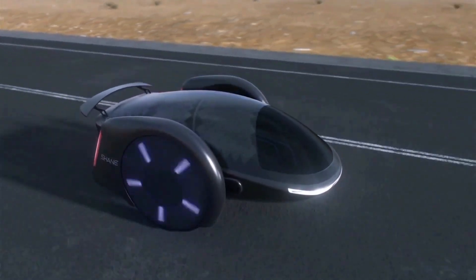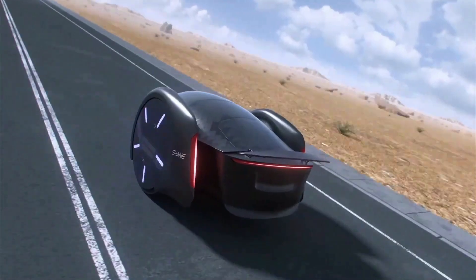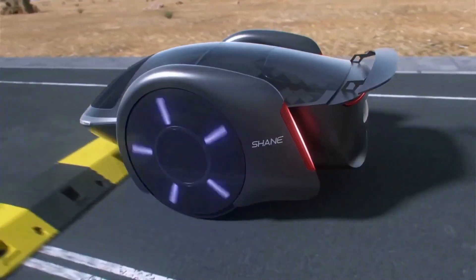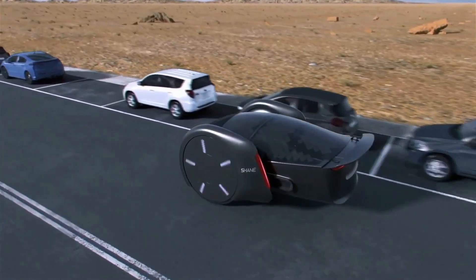With its sleek and compact design, Shane effortlessly tackles tight turns, parks in tiny spaces, and reduces its carbon footprint, making it the perfect solution for urban mobility. Its advanced safety features, electric powertrain, and comfortable seating ensure a smooth, safe, and enjoyable ride.